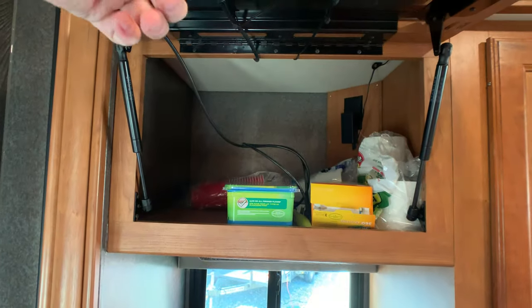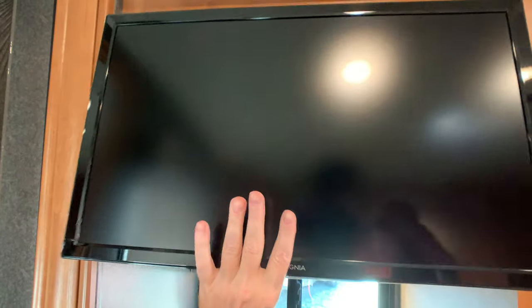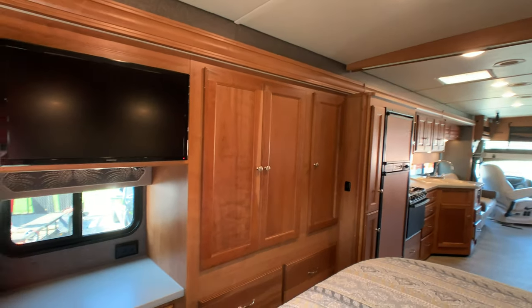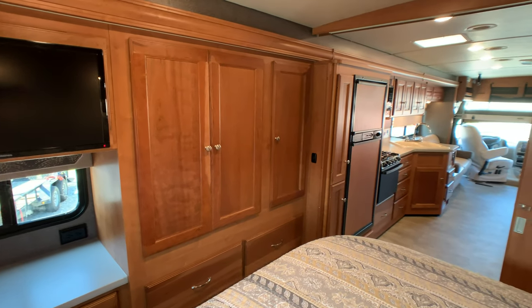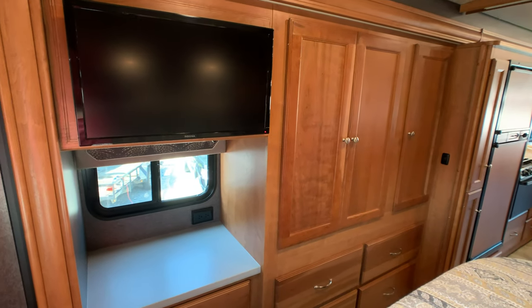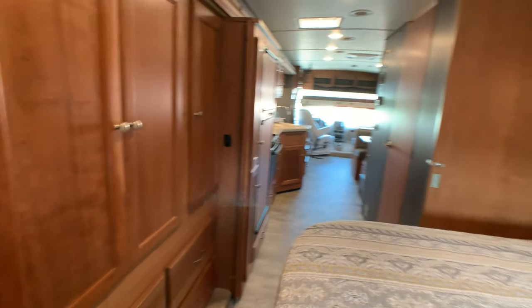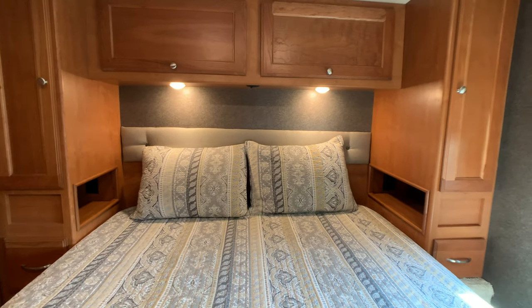Storage back behind the TV — definitely at least a 19 inch. I do want to point out this coach has a 1,000 watt inverter, and all your TVs and a lot of your plugins are hooked up to it. So if you're boondocking you've got power — you can watch TV or charge any smart devices with your 1,000 watt inverter.